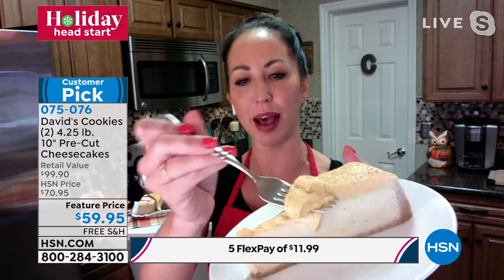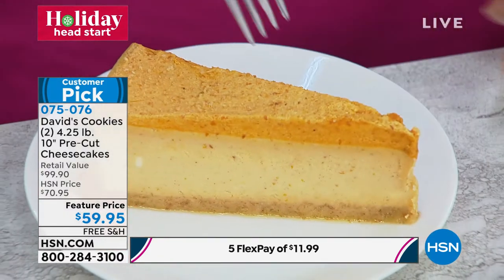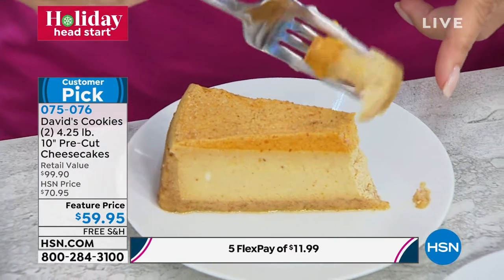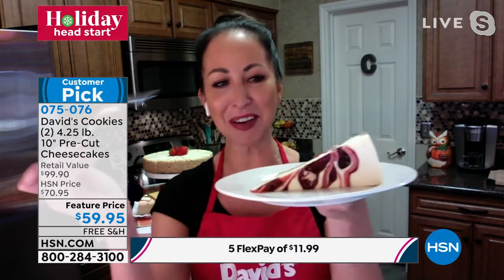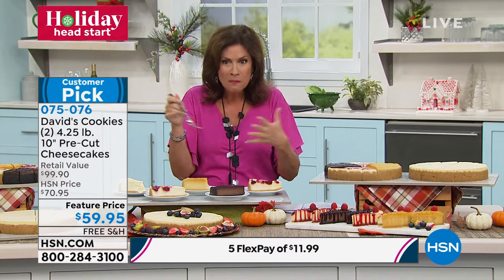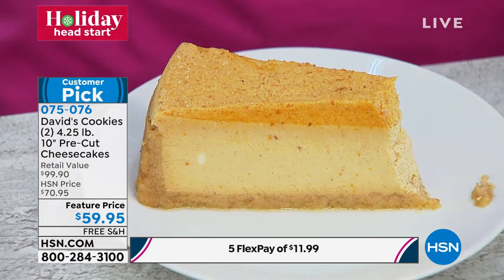Now let me get to the chocolate, because if we haven't tempted you yet — chocolate lovers, get ready — this is not just chocolate, it's triple chocolate. We've got a chocolate graham cracker crust, Dutch cocoa infused cheesecake, and on top we have chocolate ganache. Taking a bite of the chocolate, it is going to melt in your mouth. What a beautiful way to end whatever gathering you have coming up. Or you could enjoy a decadent slice every night for the next 32 days if you pick the sampler.